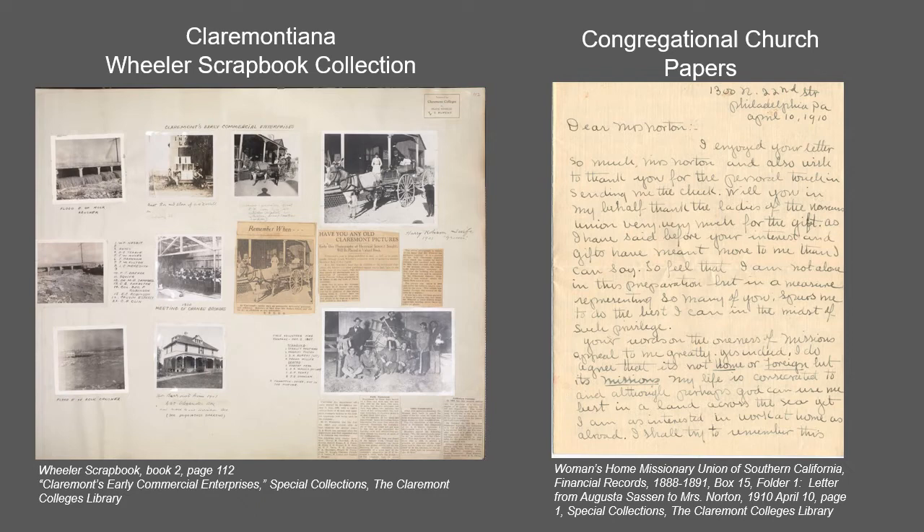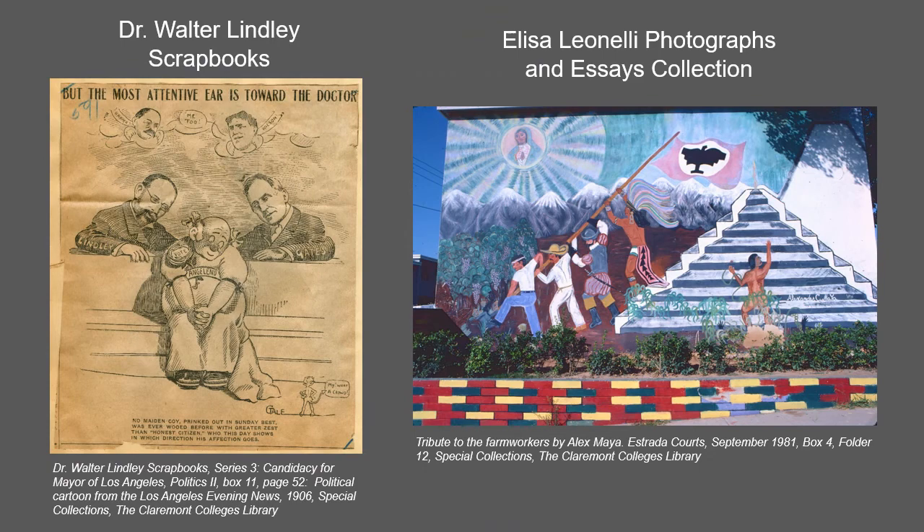The Congregational Church Papers includes records from a number of Southern California Congregational Church organizations including women's organizations such as the Women's Home Missionary Union of Southern California spanning 1888 to 1925 and the Women's Board of Missions for the Pacific covering 1889 to 1914.